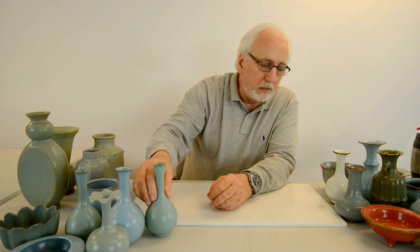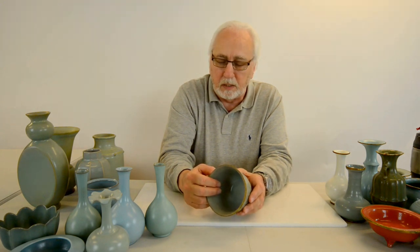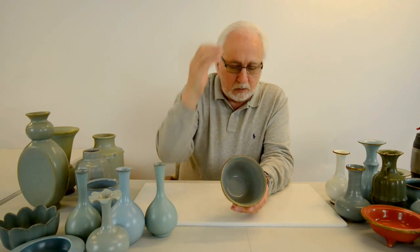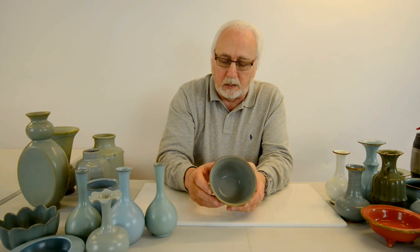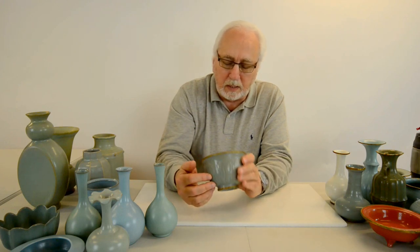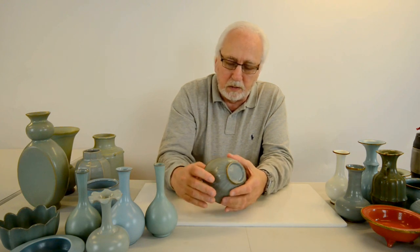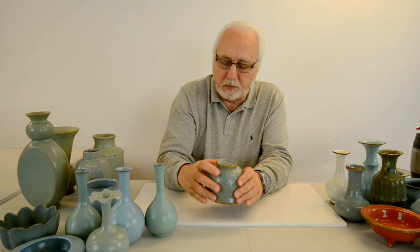Now, over here are the tribute wares. These were given as tribute to the emperor and his court. They are similar to the merchant wares, except they have fire-gilded bands on them. This particular piece has impressed lotus leaves on it. They have the fine crackle, are glazed inside and out, and have the sesame seed size and shape spur marks.